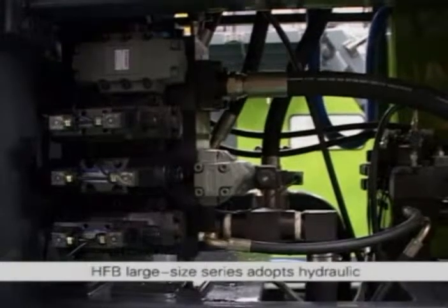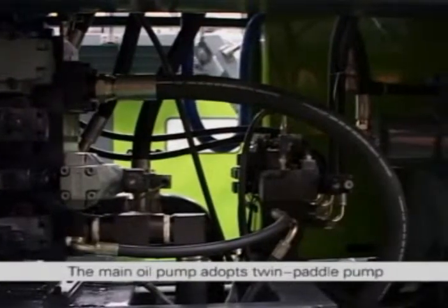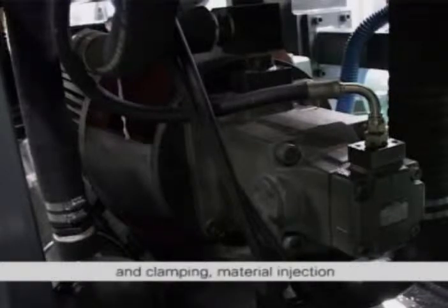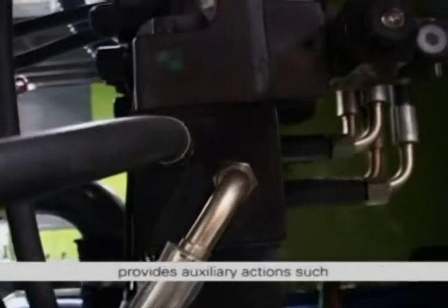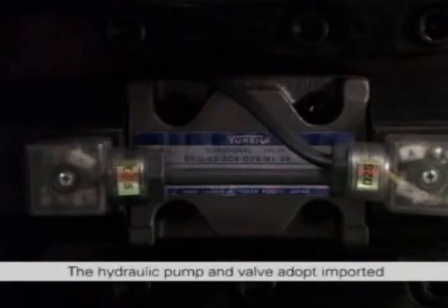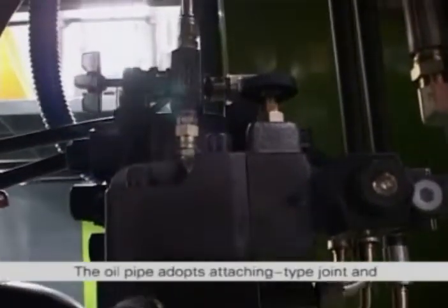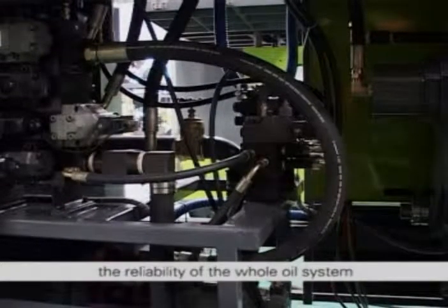Hydraulic system. HFB large size series adopts hydraulic proportion control loop. The main oil pump adopts a twin paddle pump. Large pump proportion control can provide mold opening and clamping, material injection and other high pressure and flow actions. Small pump electromagnetic overflow control provides auxiliary actions such as platform ascending and descending, forward and backward moving of die head, and multifunctional bottom blowing. The hydraulic pump and valve adopt imported Yukon brand products to ensure accurate control and steady movement. The oil pipe adopts attaching type joints and oil pipe imported from Europe to ensure reliability of the whole oil system.